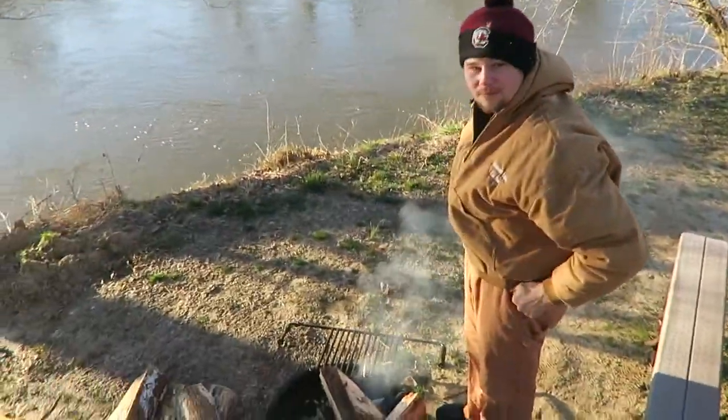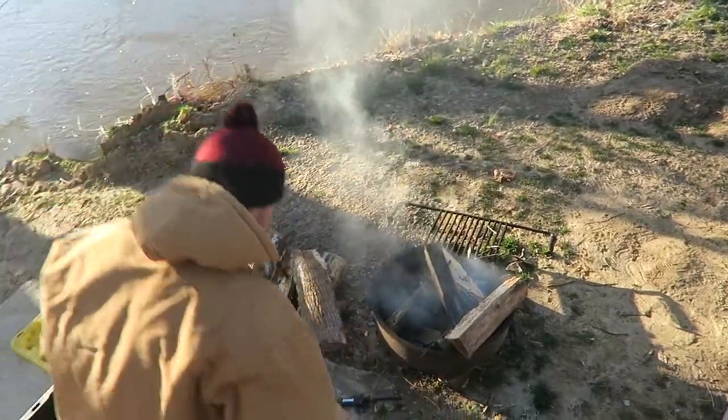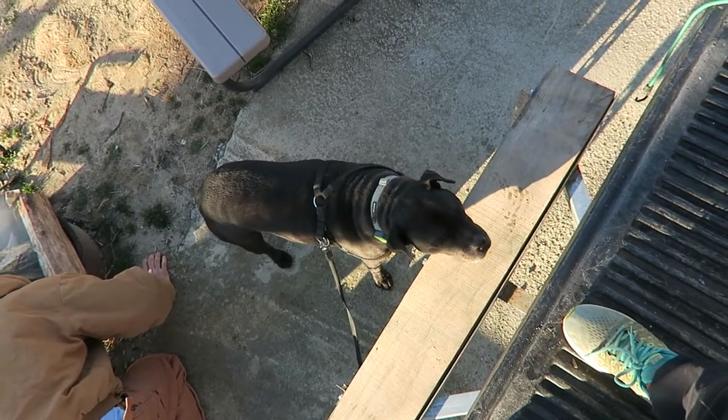Just got up. Horace is trying to get a fire going but all of our wood was wet, so he's having a little bit of a time. Tyson wants nothing more than just to explore.